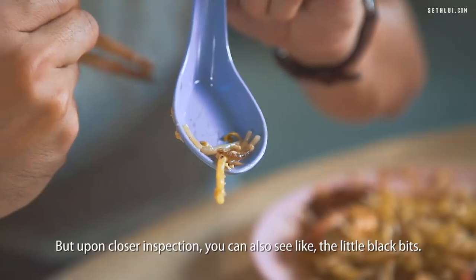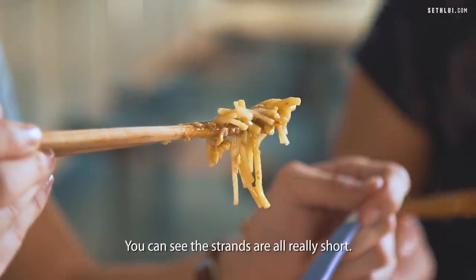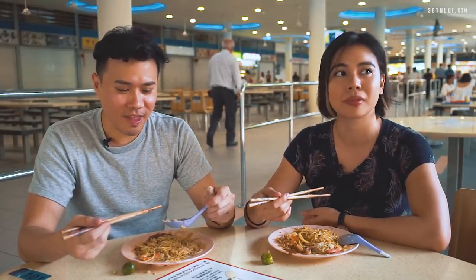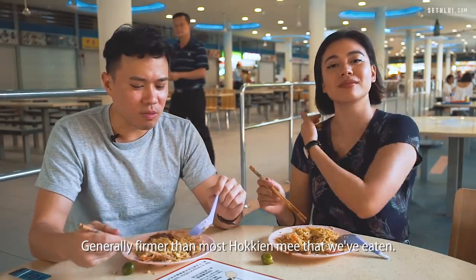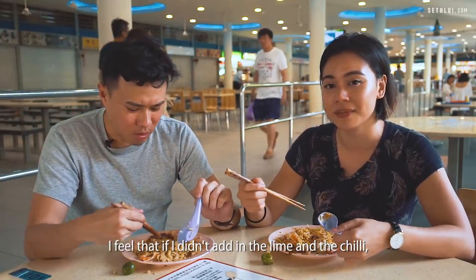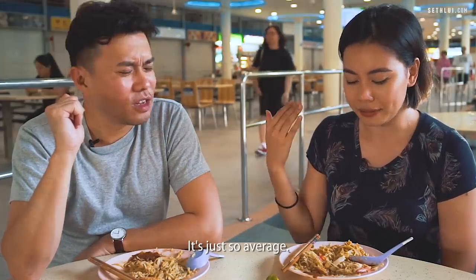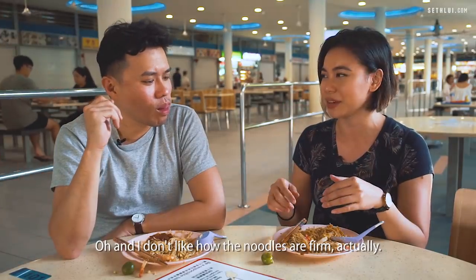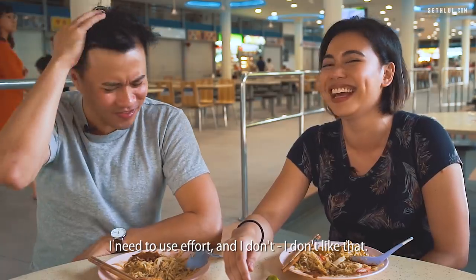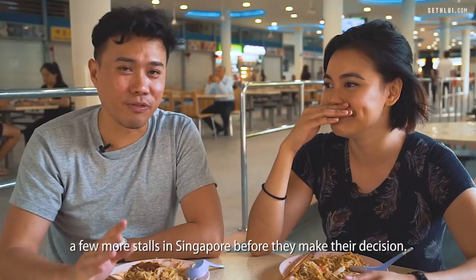Upon closer inspection you can see the little black bits — getting the whole wok hei thing. They also have $4 and $5 options. What I don't really like is they cut the noodles — the strands are all really short, which affects the texture. It felt like my food was already chewed up before I chewed it. The noodles are a bit firmer — generally firmer than most Hokkien Mee we've eaten. There's just something about this mix I'm not a fan of. I feel that without the lime and chilli it would be quite plain and bland. For $3 it's still worth it — it's not horrible or inedible, just very average. I like my noodles to melt in my mouth, but this one requires effort. Do I think it deserves a Bib Gourmand? I think the Michelin guide inspectors could try a few more stalls in Singapore before they make the decision.